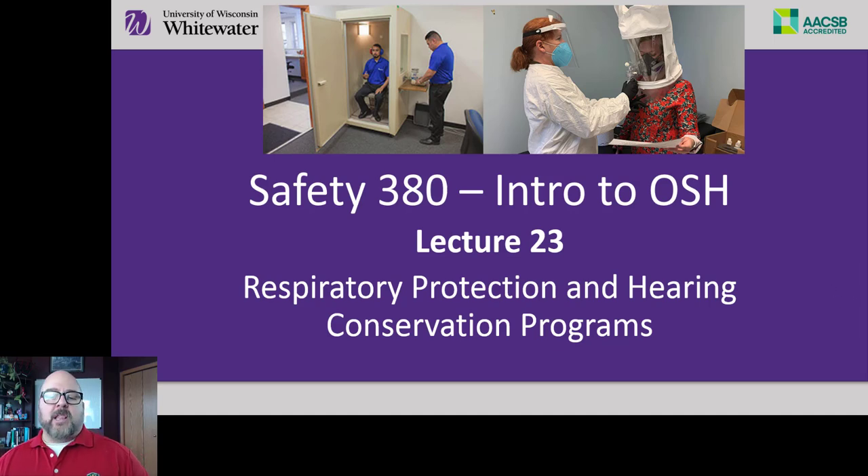Hello once again, this is Professor Lusheen with Lecture 23 for Safety 388, Introduction to Occupational Safety and Health. We're going to cover respiratory protection here in conservation programs. On the screen you see two pictures — the one on the left is not someone in an outhouse. That's actually a soundproof booth to do audiometric testing. The person wears headphones and then they have some sort of trigger to let the person know whether they hear certain frequencies at certain amplitudes.